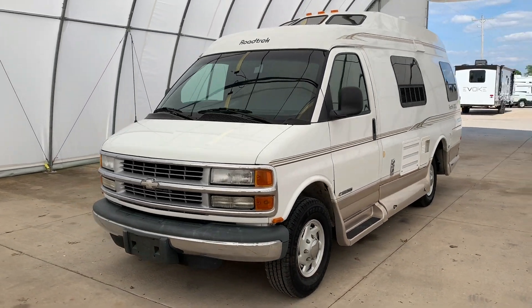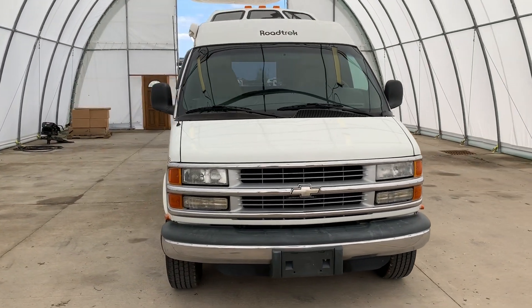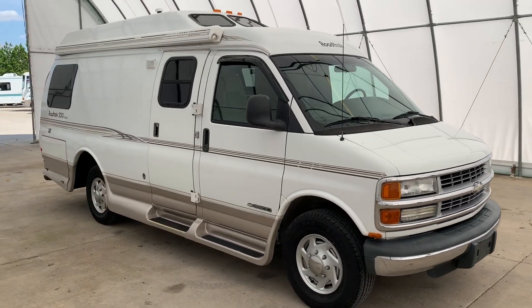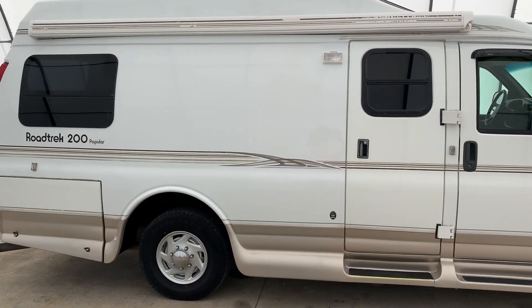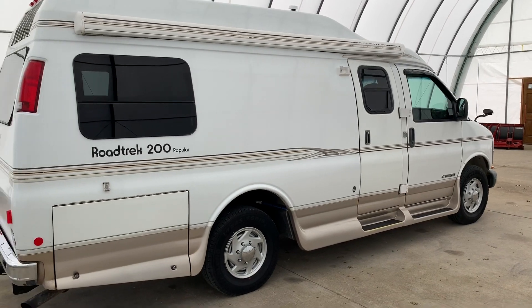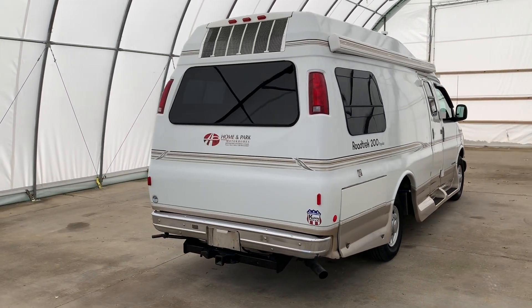Hi there folks, this is Levi Kuhn at Kuhn Truck & RV, your Class B and B Plus RV Specialists. Please check out our website at truckandrv.com to view all of our inventory. We do not put any pricing on YouTube; however, all of our prices are listed on our website. So if you have any price inquiries, please call us or jump over to our website.